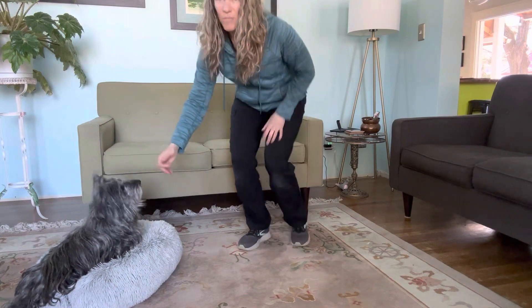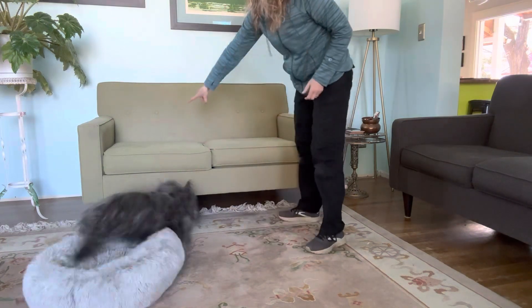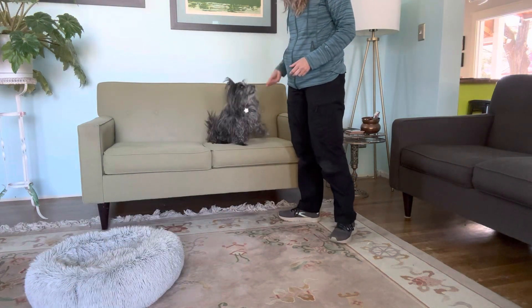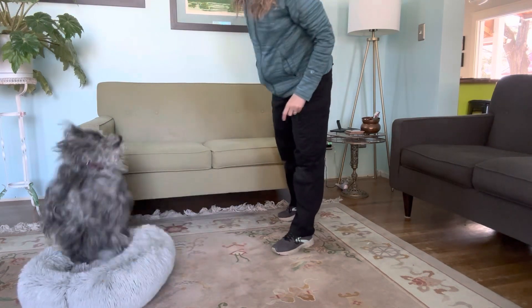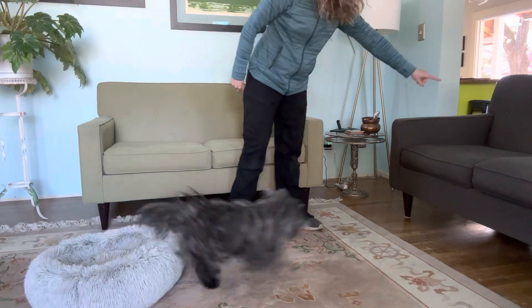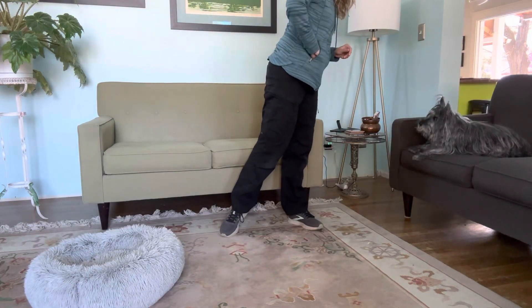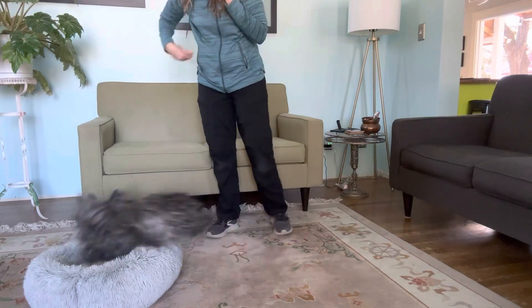You can start to incorporate the words and verbal cues that you'd like to use. So with Sunny, we can use 'up' — good! — and 'off' — good girl! Now she's thinking a little bit more. Up! Good girl! Off! Good!